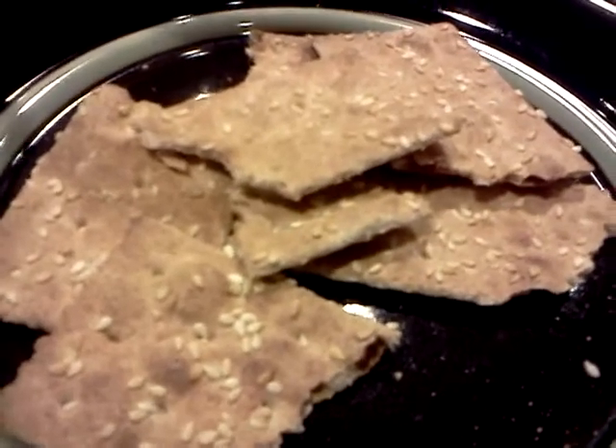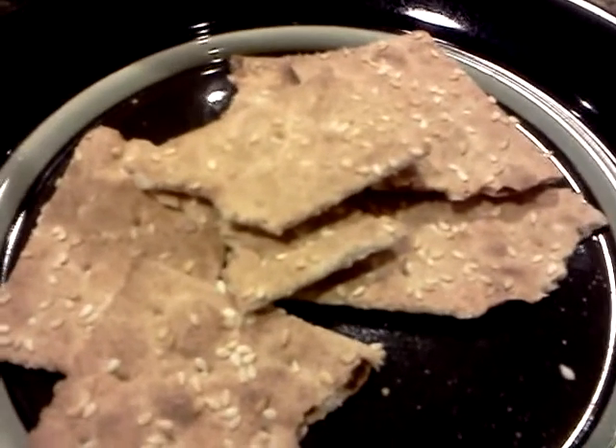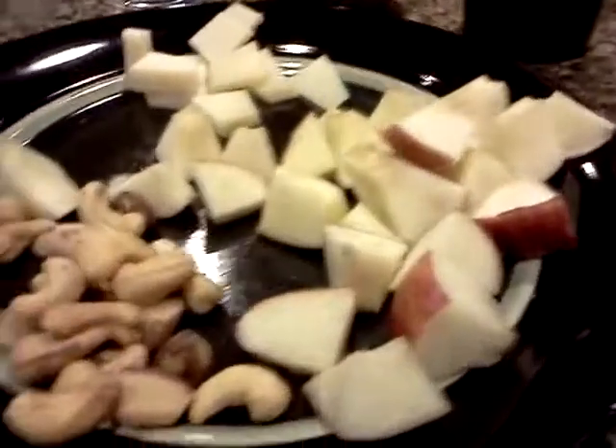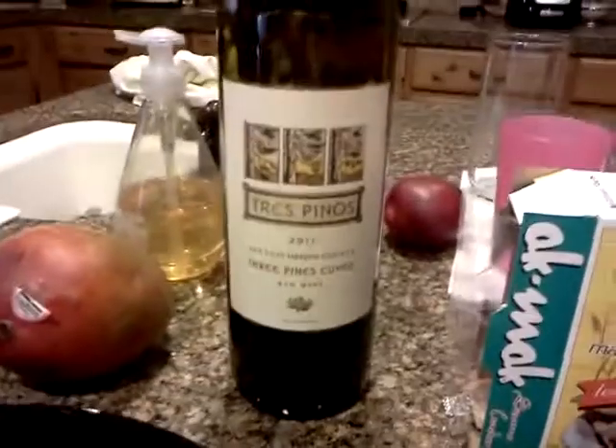Some lovely crackers — organic whole wheat crackers with sesame, they're called Akamaks. Apple, nuts, parmesan and tres pinholes.